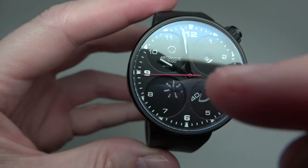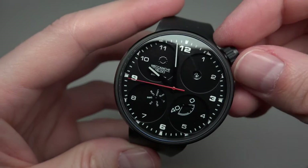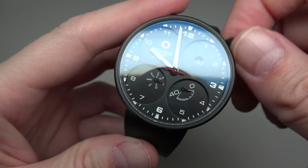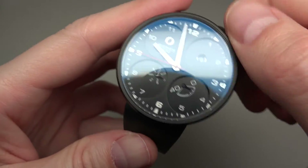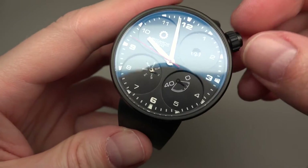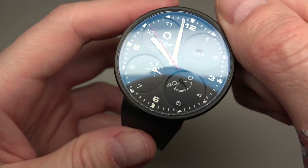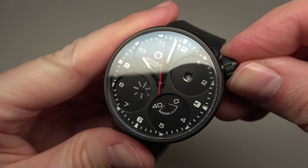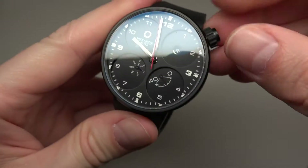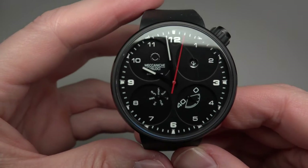You can see the power reserve is at 40 and zero. We open it and give a little bit of wind to the watch — you see? Now it's almost maybe 20 hours, keeps going around. Wow, it goes back up.